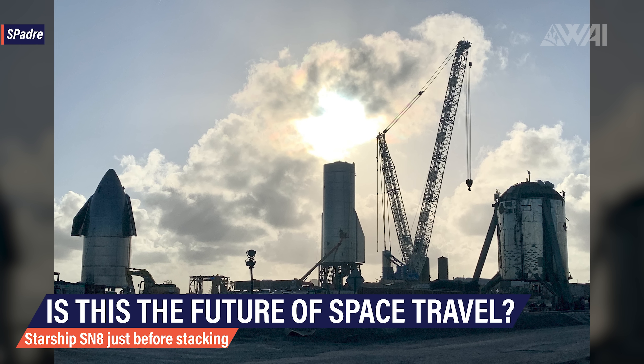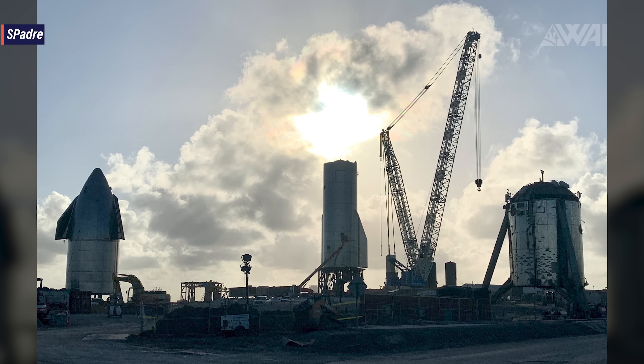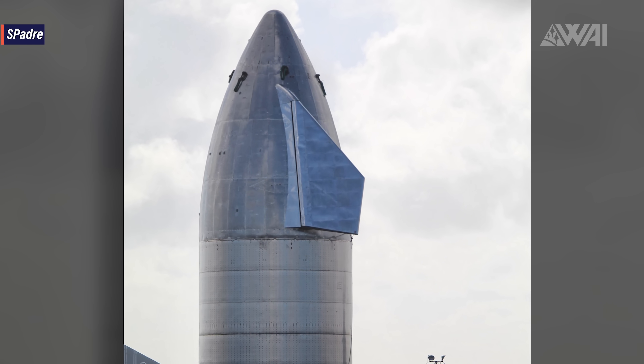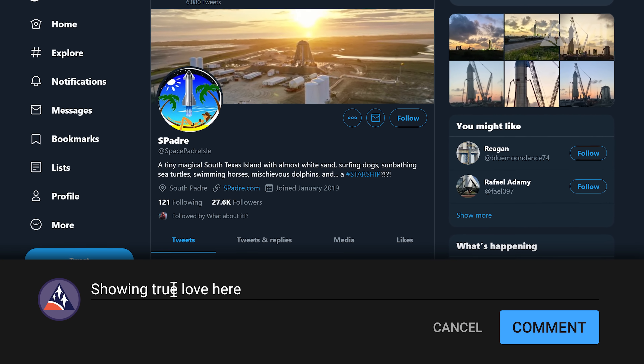A huge thank you goes out to all the locals again taking tons and tons of pictures and video! Jean and Rachel from South Padre, Nomad, Luis from Lab Padre, and Mary from NASA Spaceflight were all around again documenting every step! Go follow them on Twitter and show some love in the comments!